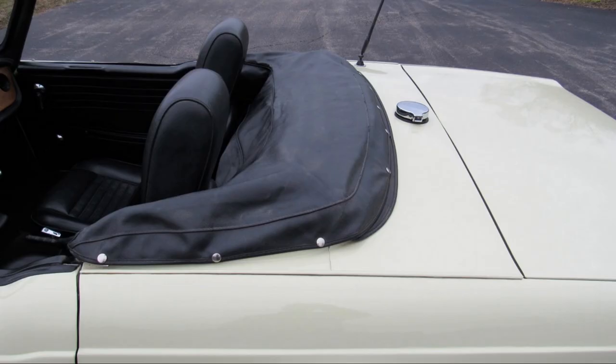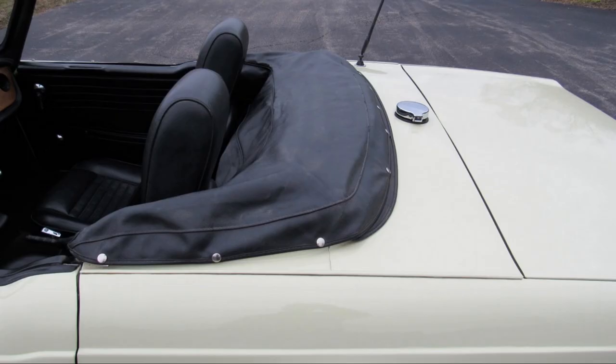The fender beading is originally the body color. Here is a car with beading. The windshield surround on a 69 should be painted the same as the body color — later it becomes black.